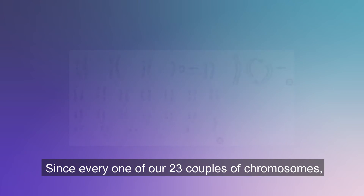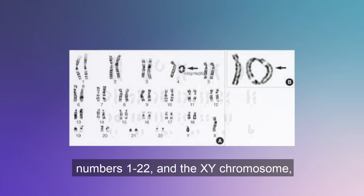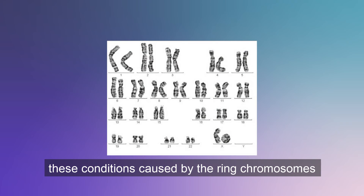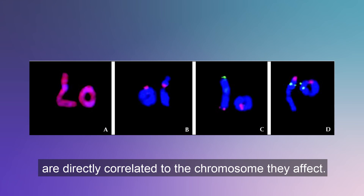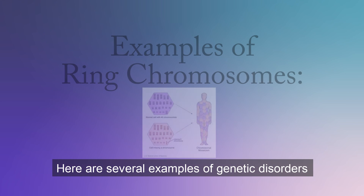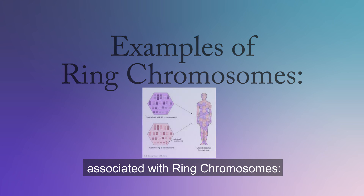Since every one of our 23 pairs of chromosomes — numbers 1 to 22 and the XY chromosomes — contain different genetic code, the conditions caused by ring chromosomes are directly correlated to the chromosome they affect. Here are several examples of genetic disorders associated with ring chromosomes.